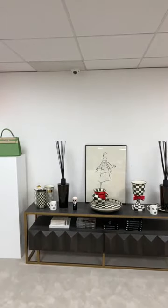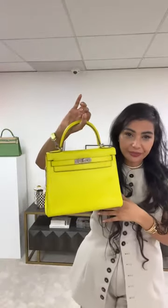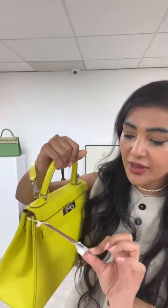I don't have a Kelly or Birkin in Vert Cypress. I can see people asking for a 25 and 28 — I don't have much ready-to-wear, it is an Hermès show. I do have some Hermès pieces so I'm going to focus on the Hermès pieces today. Now I have the ultimate Kelly — it's a candy Kelly, ASL 8328.